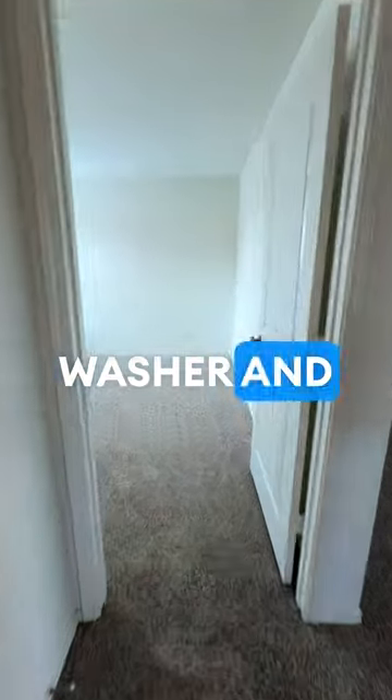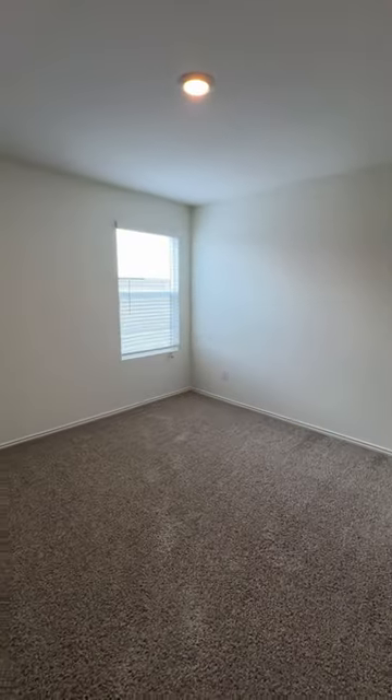Going in we see the washer and dryer room right there. Third bedroom — this is another secondary bedroom and also a nice little area.